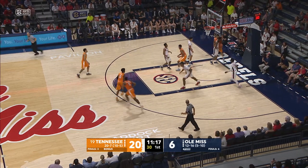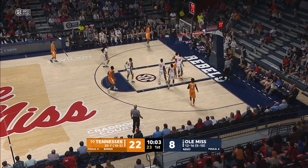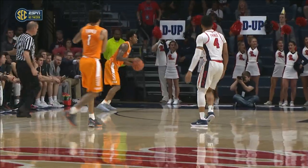Schofield in the lane, hooks it up and in on a nice pass. Tennessee in front court. Pass to Bowden — he's wide open, left wing, and hits a three. They lost him, nobody near him.